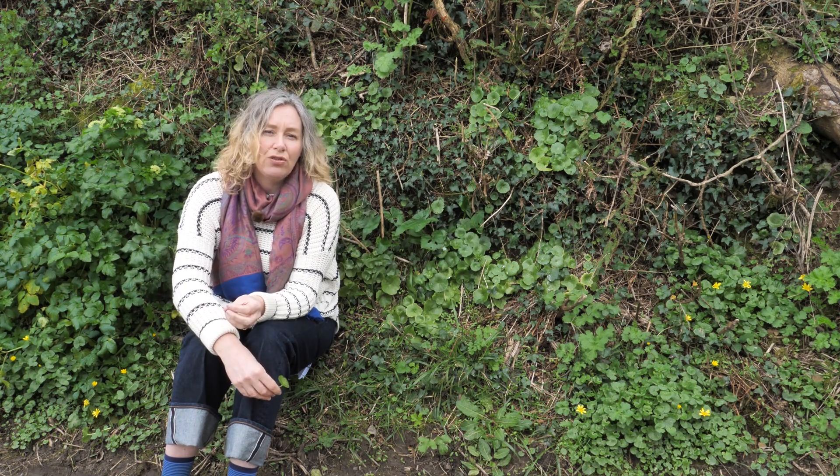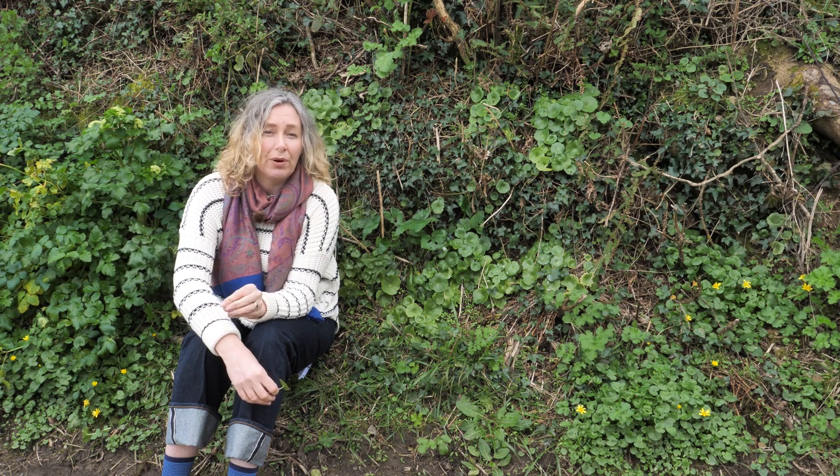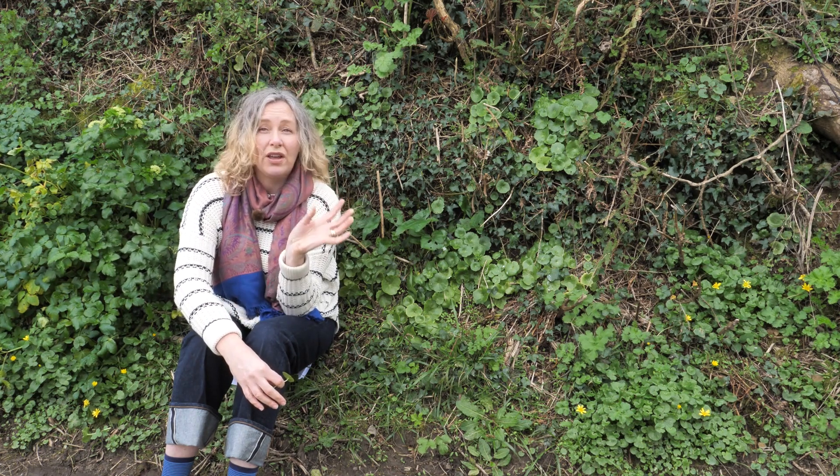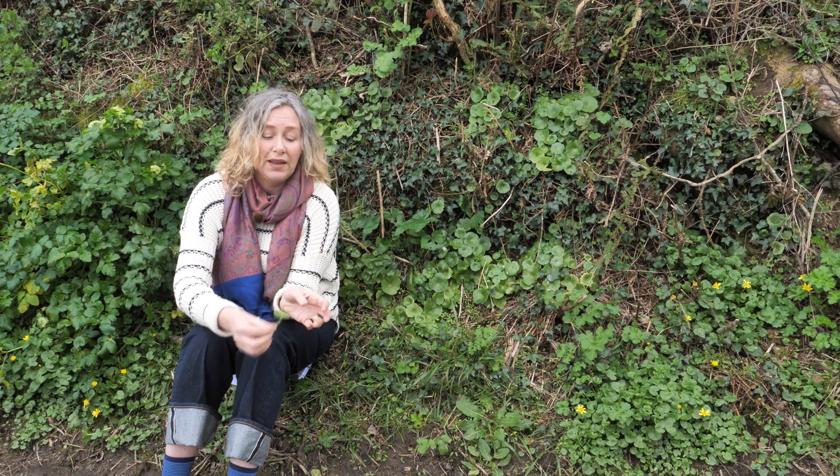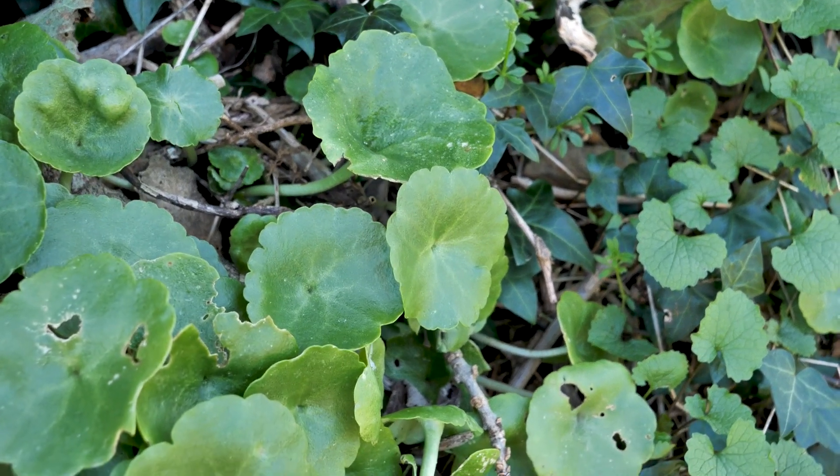They say that hedgerows can be aged roughly by the number of species present, so this must be a very old hedgerow here because it's really rich in species, including this unusual little one, navelwort.